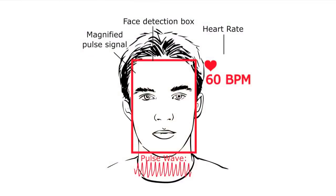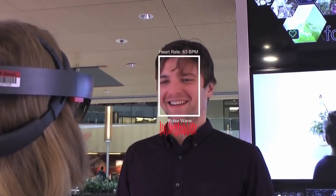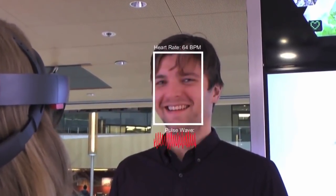The device displays the magnified pulse signal alongside the heart rate of the individual and the recovered pulse wave. All this information can be viewed in real time in the mixed reality environment.